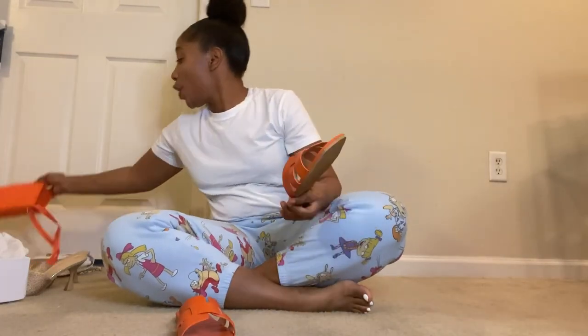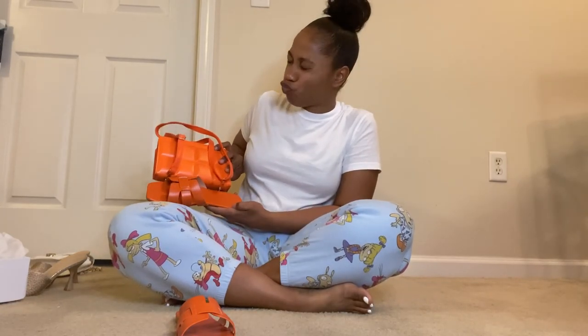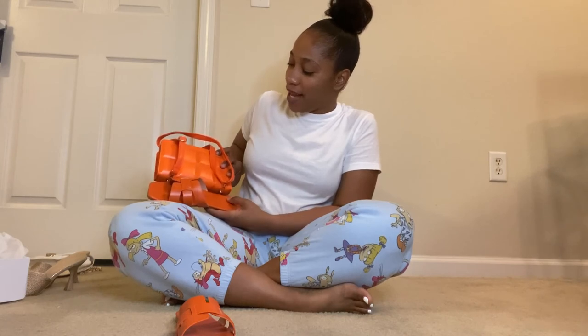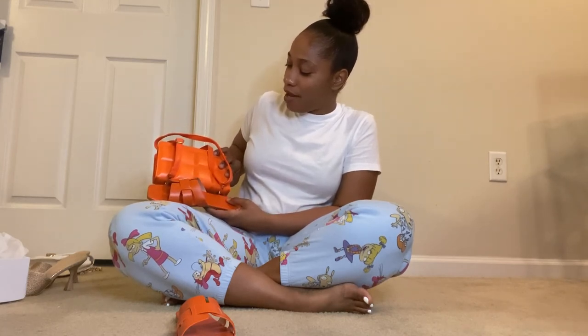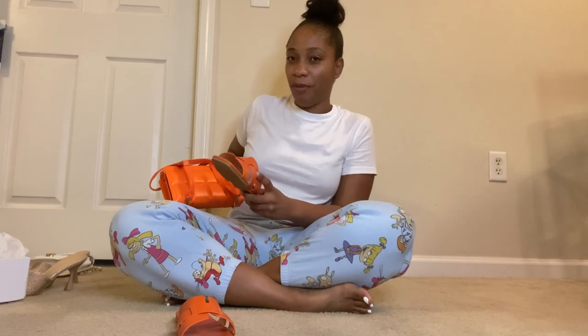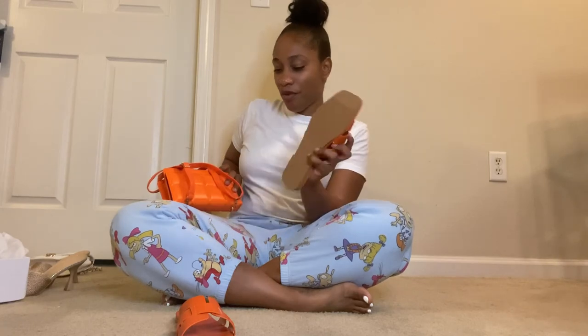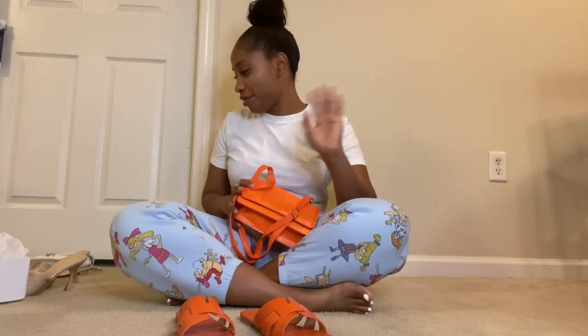Initially I ordered the two orange pieces together — the bag is a little lighter than the sandals — but it's gonna work and it will work. Maybe I'll get a top with some orange in it, like from Zara — they have tops with little cartoon characters with orange in it. No worries, a girl is gonna fix it — even if I get an orange top, we'll make it work.